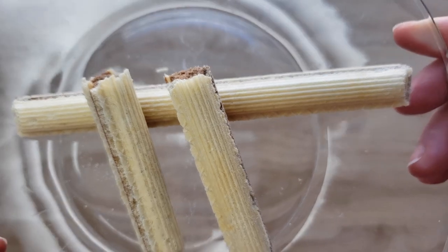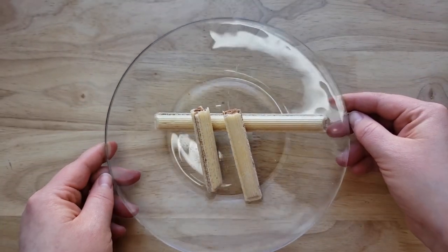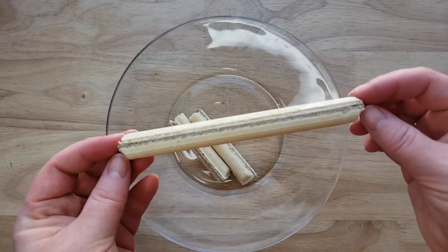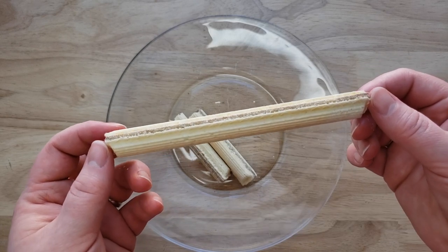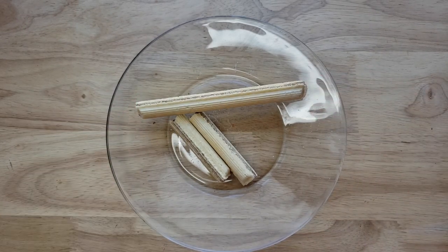My only complaint is it's a little too sweet — a little too intense. I wish it was not as sweet. But otherwise this is great because you can eat it and it's not a mess. With most wafers I always feel like there's powder everywhere — it's a freaking mess. This you can eat with coffee or afternoon tea. Thumbs up.